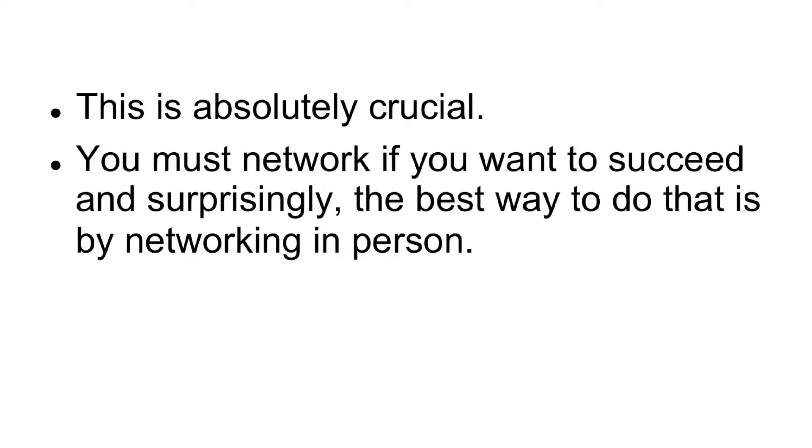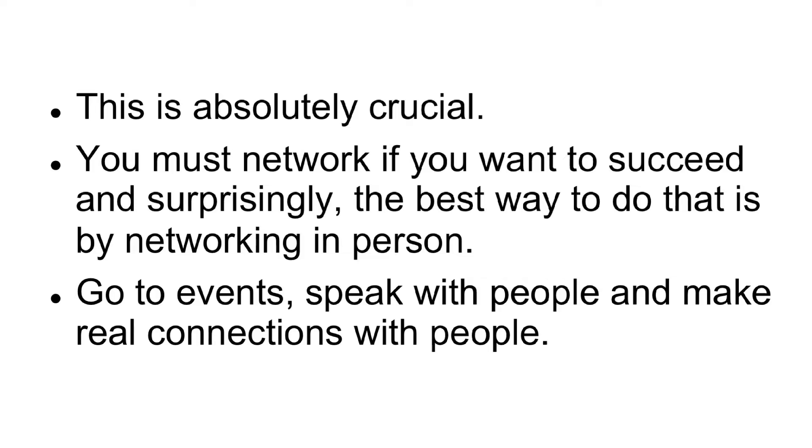Number four: network. This is absolutely crucial. You must network if you want to succeed, and surprisingly, the best way to do that is by networking in person. Go to events, speak with people, and make real connections with people.